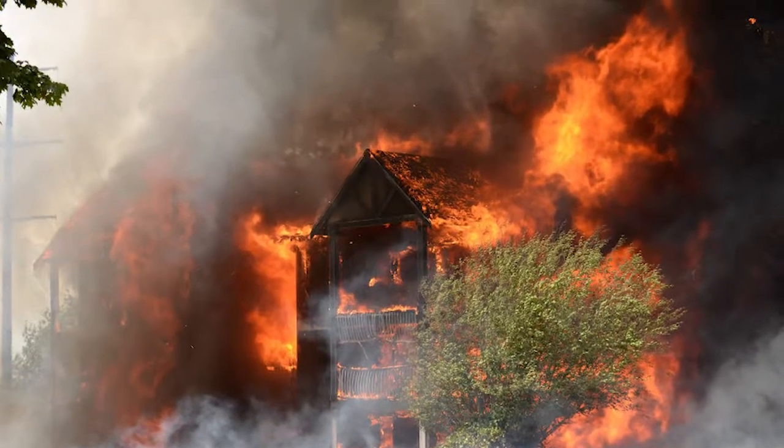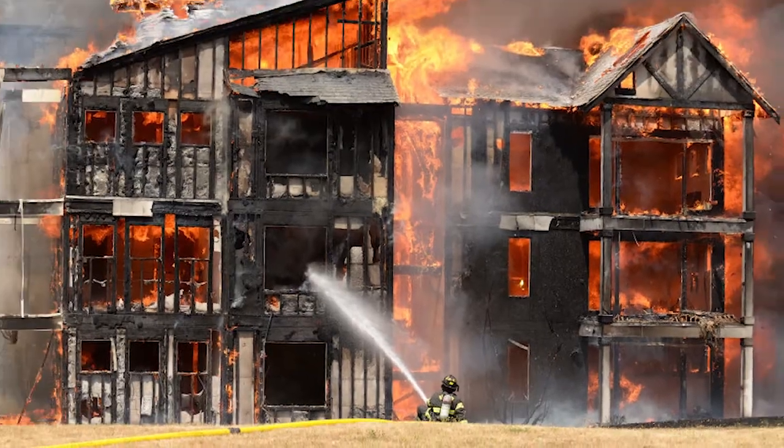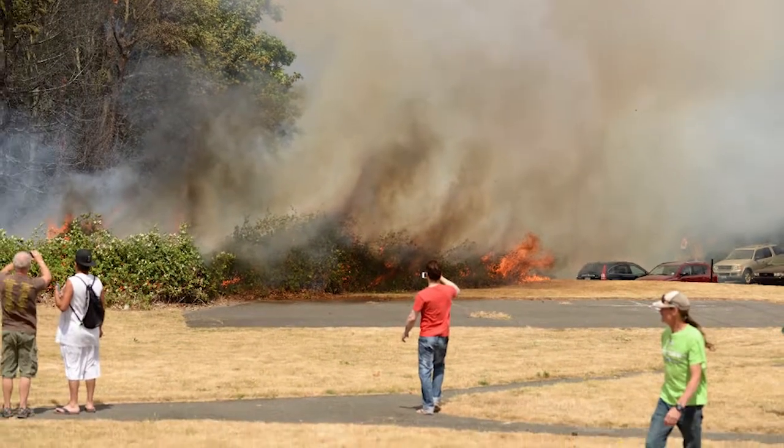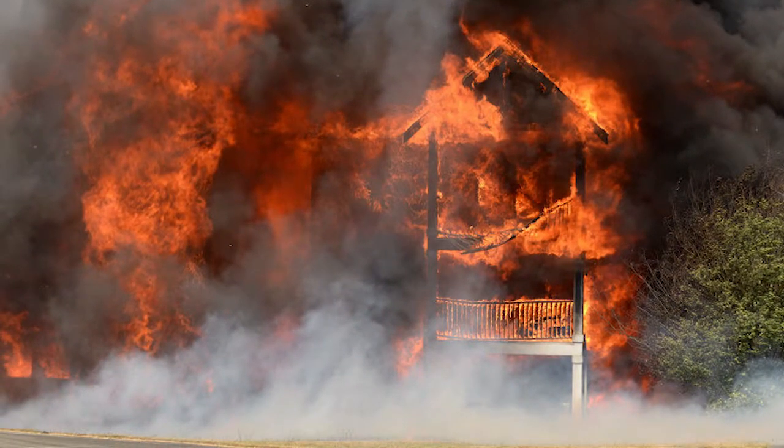We had high winds, a dramatic effect on the fire. The actions of the first companies — their two-and-a-halfs and monitors — weren't doing much because of the volume of fire. Life hazard: we had lots of people around and an immediate CPR call, so we had to address EMS needs. The fire had burned 12 units, had two to three more exposure units it wanted to burn, and lots of brush fires it wanted to spread to.